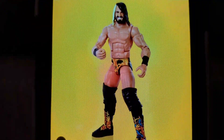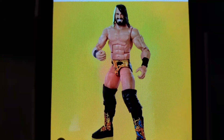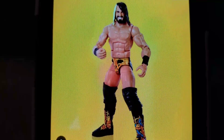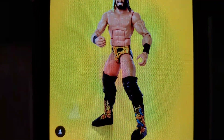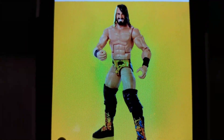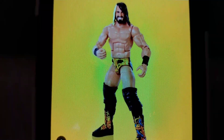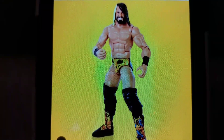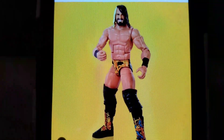And by far my favorite one out of this set — the NXT attire Seth Rollins. This one I'm so excited for. Oh my God, look at those boots. Just look at those freaking boots. As soon as they get these released, I'm definitely going to go hunting. There are about six or seven Targets around me, so there's no doubt that I'm going to hit up every Target until I find them — especially this one. There's no doubt about that.